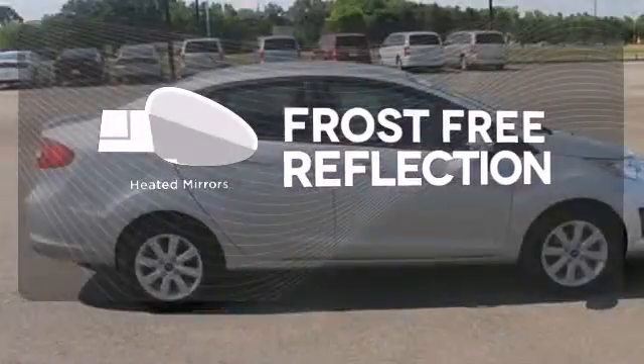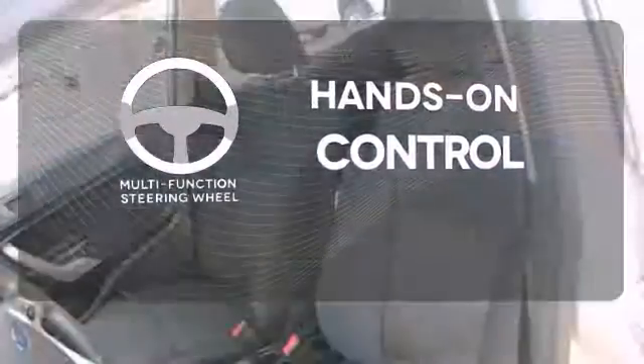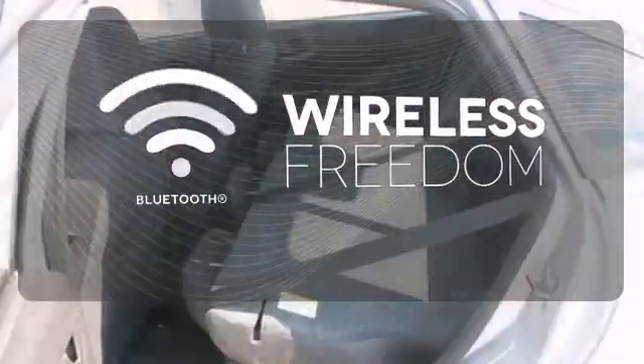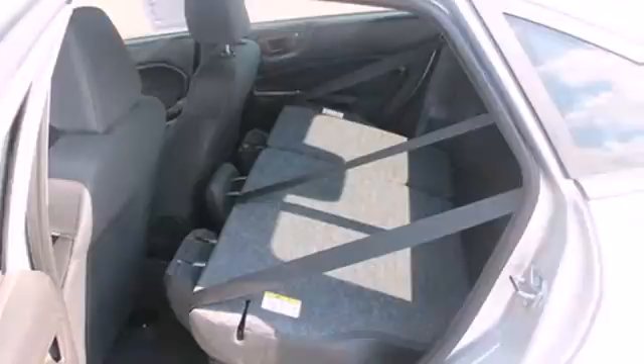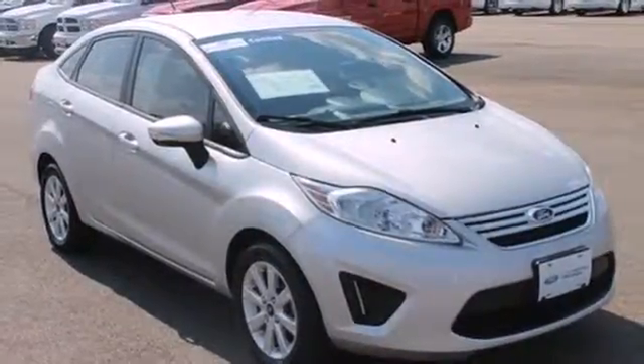Never leave your car with the heated mirrors. The multifunction steering wheel helps keep your eyes on the road and your hands on the wheel. You don't have to put your life on hold when you have Bluetooth.